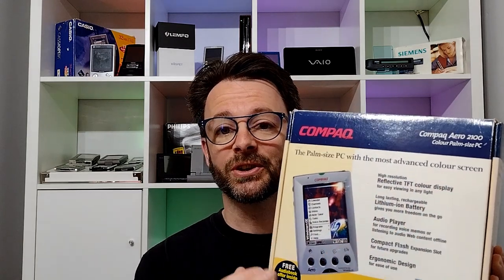Hello and welcome back to Handheld Computing. Today we're having a look at the Compaq Aero 2100. This palm-sized PC boasts the most advanced colour screen.